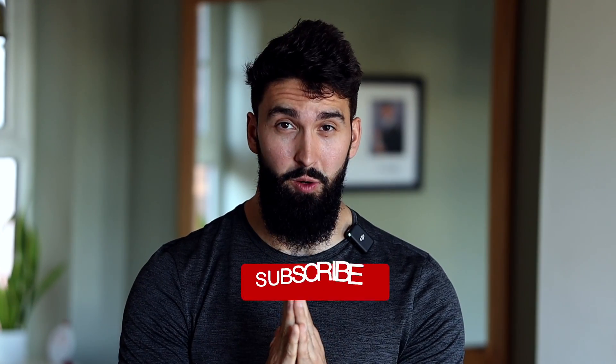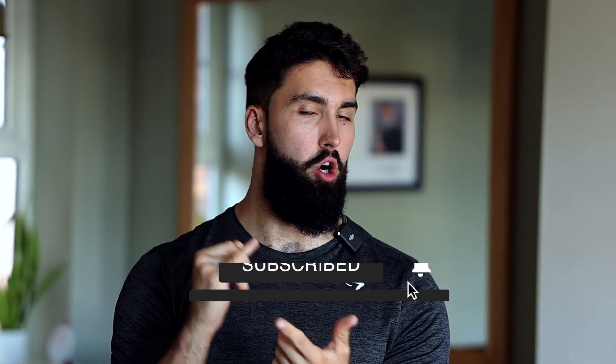That's the video. If you liked it, please consider liking, commenting, and subscribing — it really helps out the channel, and I'll see you in the next one.